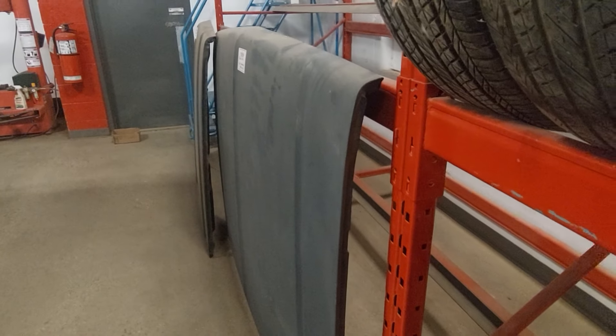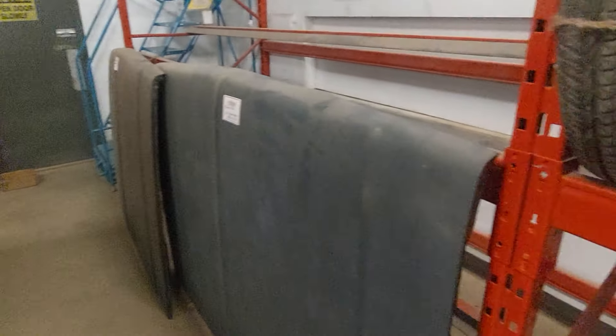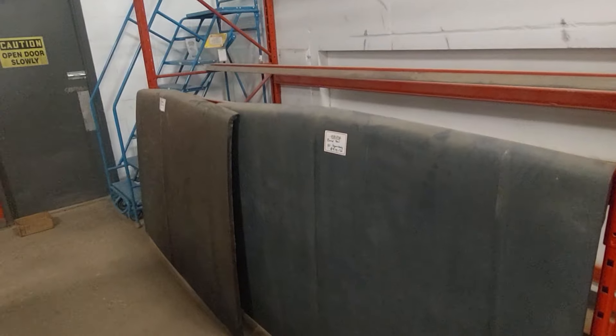Square body hoods are such a hot commodity because they were designed very poorly and they bend all the time — right at this joint here, they like to just taco themselves. So yeah, a couple of hoods for 81-plus square bodies.